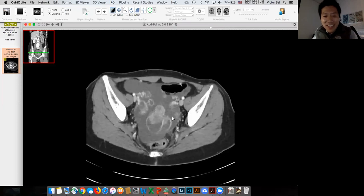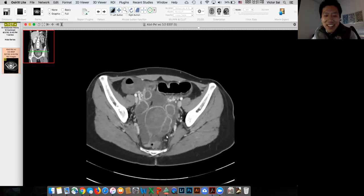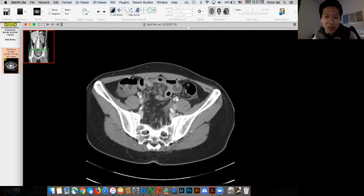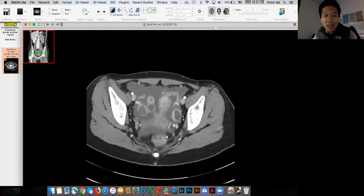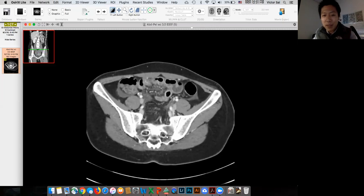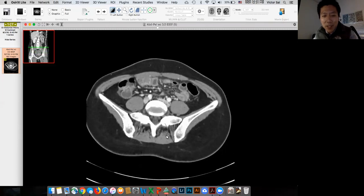Even after I told her this, she said she still didn't like the look of some of these cysts. So this patient went to pelvic ultrasound, which showed a bunch of simple and hemorrhagic follicles and cysts. This is a pretty classic appearance. Some of these women may experience pain, although this woman's pain was in the upper abdomen, so I'm not sure if it was related.